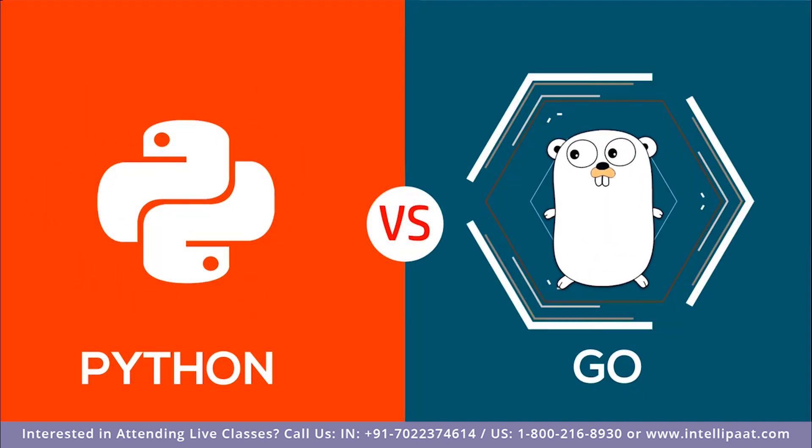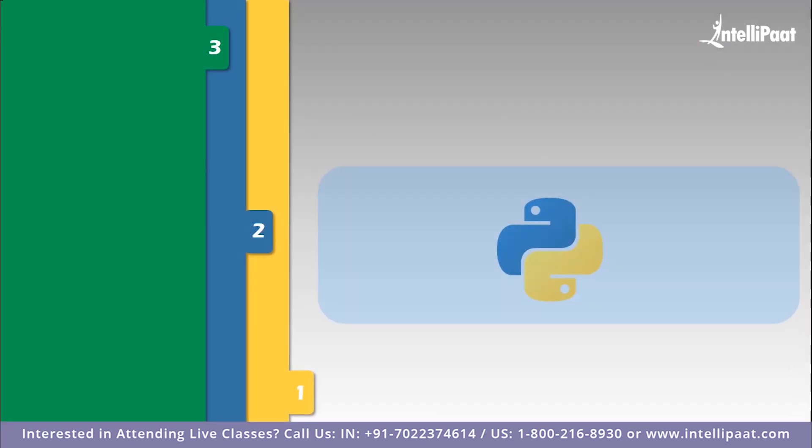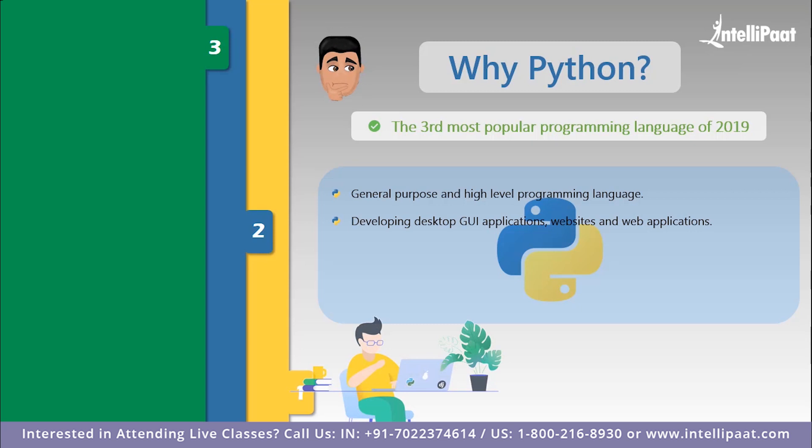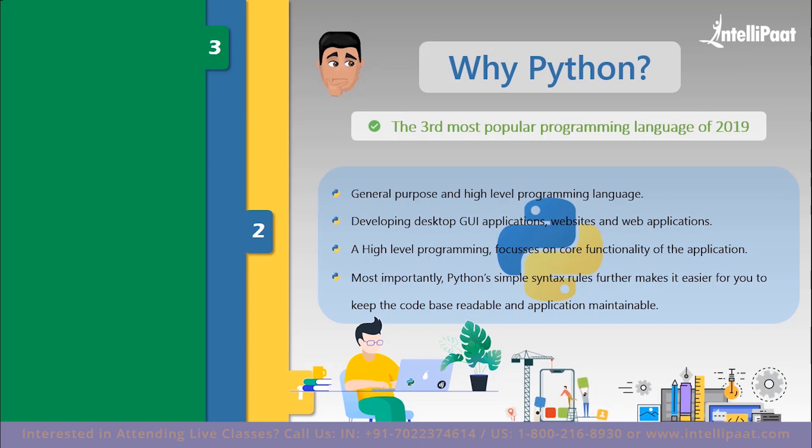Let us start off by discussing why you should use Python and Go. Launched in December 1989, Python is the third most popular programming language of 2019. It is a general purpose and high level programming language that can be used for developing desktop GUI applications, websites, web applications, and many more. Python allows users to focus on core functionality by taking care of common programming tasks, and its simple syntax rules make it easier to keep the code readable and the application maintainable.